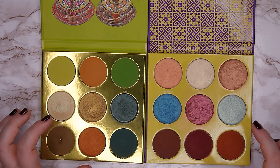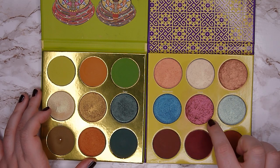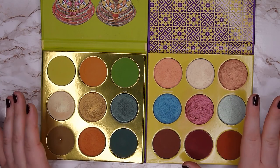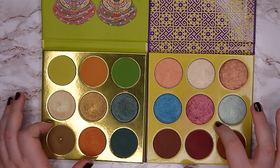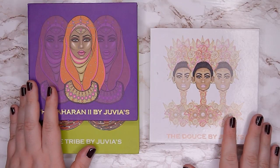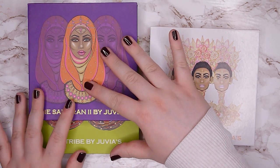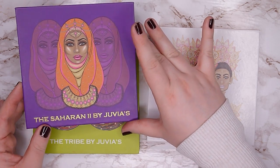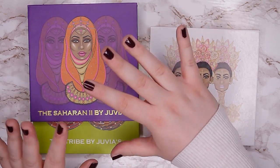I'm going to film my depotting process for the Juvia's Place palettes. I haven't decided yet whether to depot into the original large pans or repress into smaller pans — maybe it'll be different for each shadow. I'll definitely film a depotting video. So from Juvia's Place I'm keeping one palette in its original form and depotting two, even though the packaging is so beautiful. It just doesn't make sense to keep them as they are since I never reach for the eyeshadows.